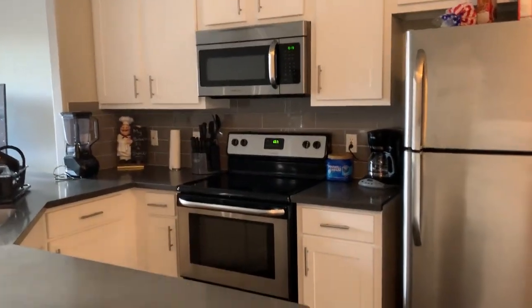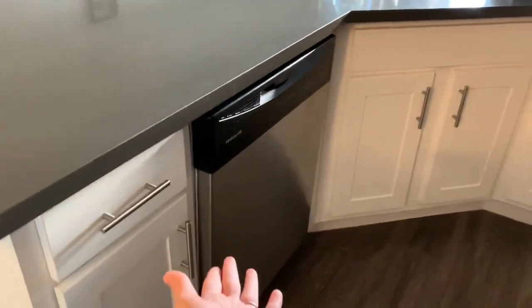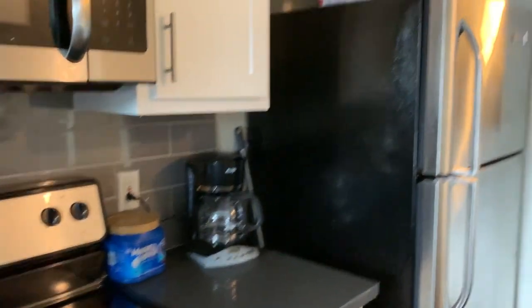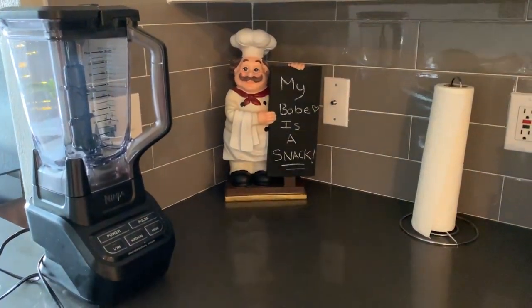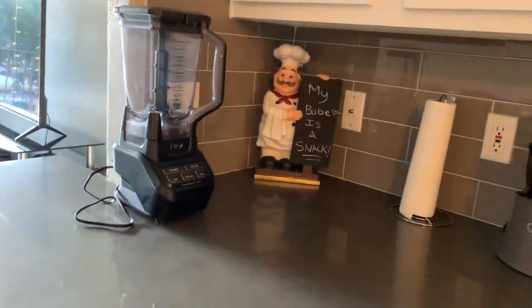Standard microwave, stove, fridge, and dishwasher — nothing too special. I still need to decorate this more. I put that in my baby's snack because, you know, kitchen, snack — get it.